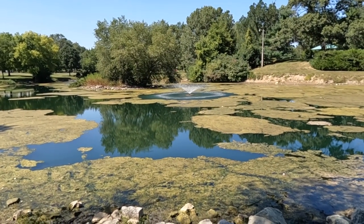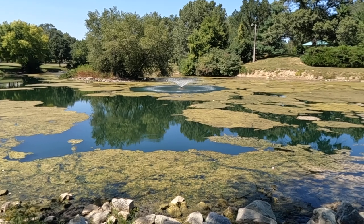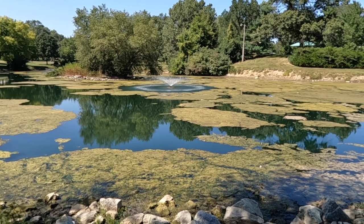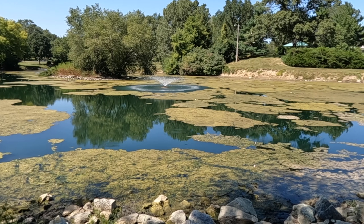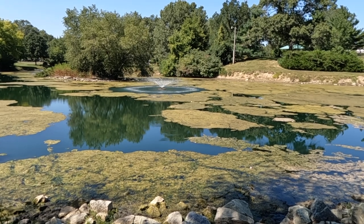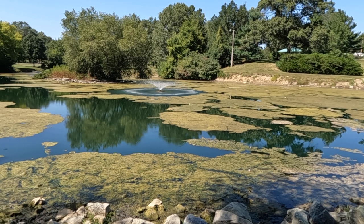Hey everybody, Mark here from pondalgaesolutions.com. In this short video I want to talk about when pond aeration is not enough to help with an algae problem. As you can see, we've got a lot of algae growing in this pond. It does have two surface fountains installed and they are properly fit and sized for this water body. The depth is pretty shallow, and so a fountain would make sense here.